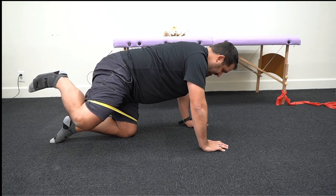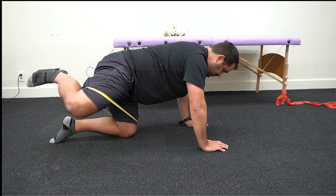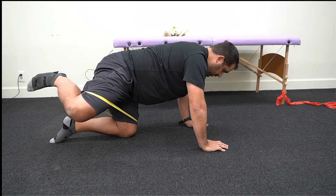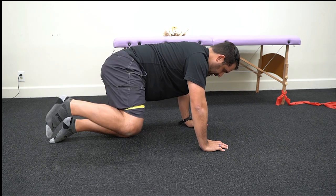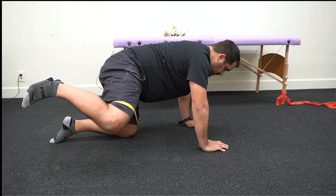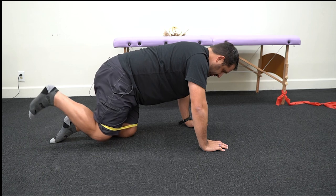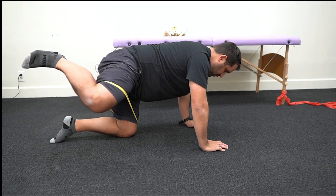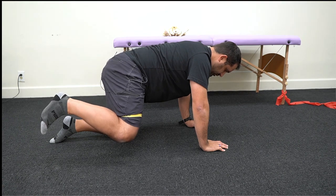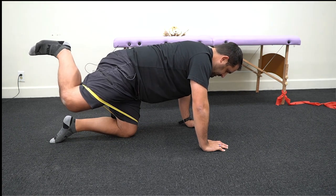Just bring the knee down a tad. Focus on turning on your glute by spreading the band more, then try to lift back into the range and rotate through. You want to do this about 10 to 15 repetitions on each side, slow and controlled, focusing on making sure your butt muscle stays active the entire time.